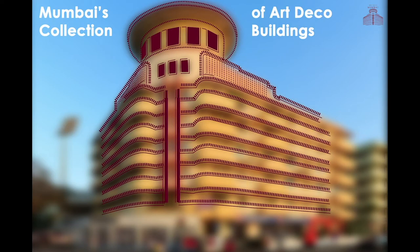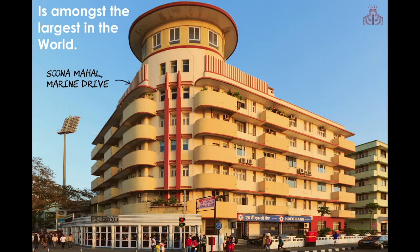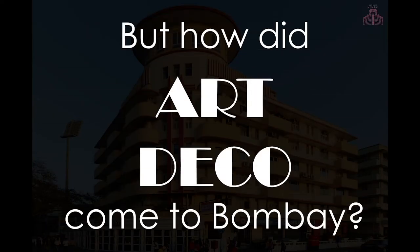Mumbai's collection of Art Deco buildings is amongst the largest in the world. But how did Art Deco come to Bombay?